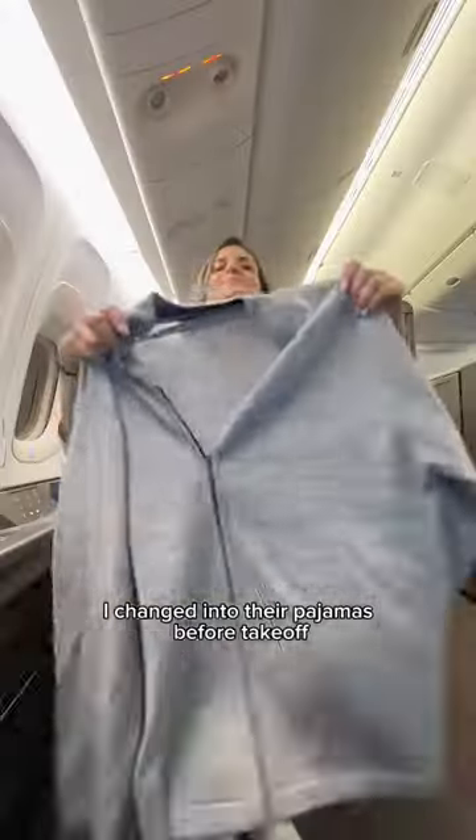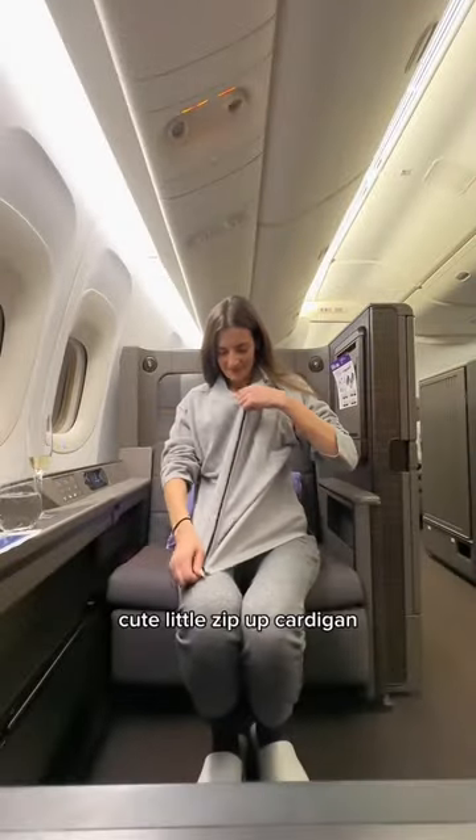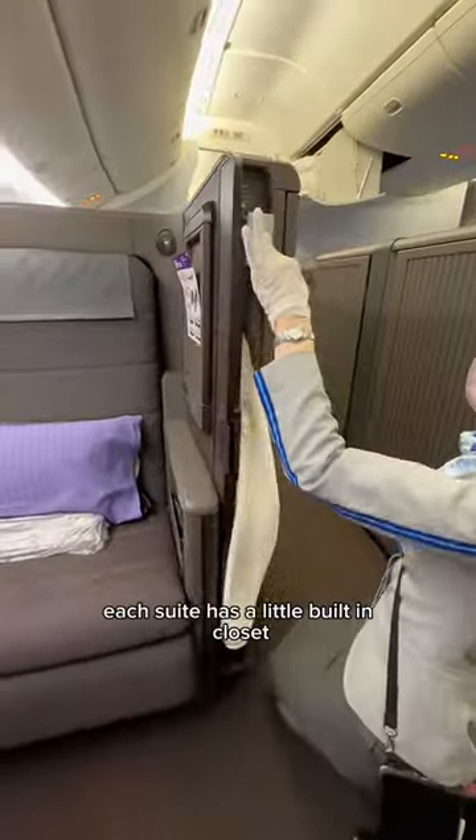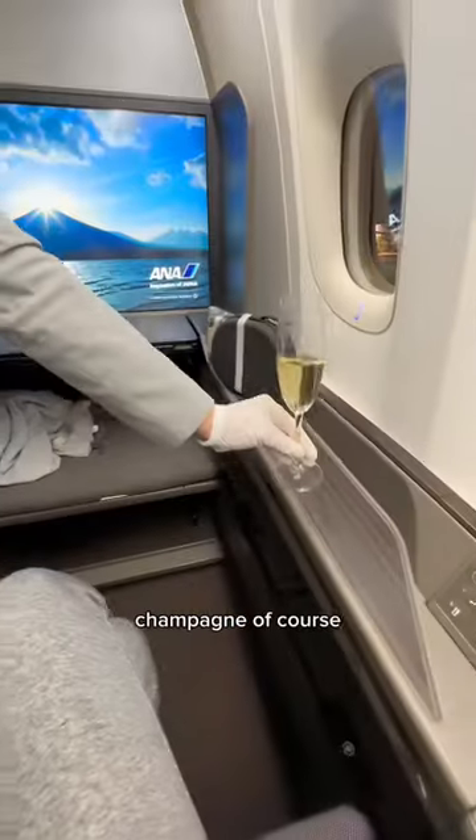Since it was a night flight, I changed into their pajamas before takeoff, which included this cute little zip-up cardigan — though the pants are definitely short on me. Each suite has a little built-in closet for your normal clothes after you change, and champagne of course.